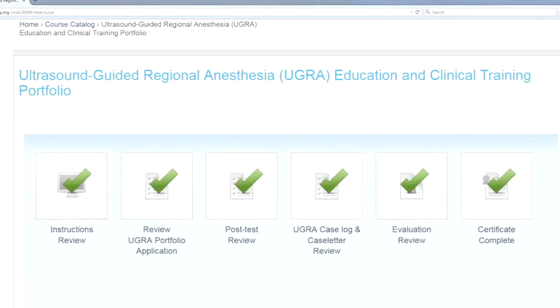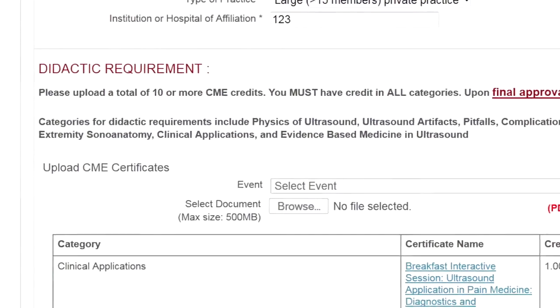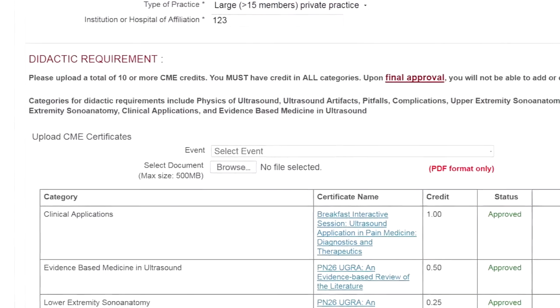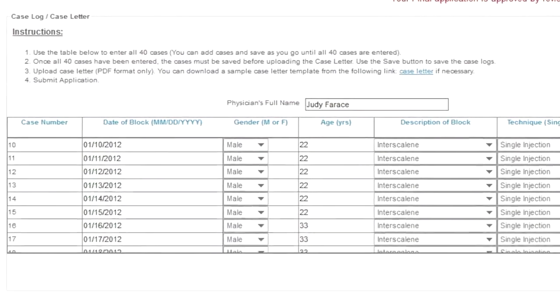The portfolio requires participants to progressively build their knowledge through participation in specific CME activities and to validate their clinical experience via a case log documentation process.